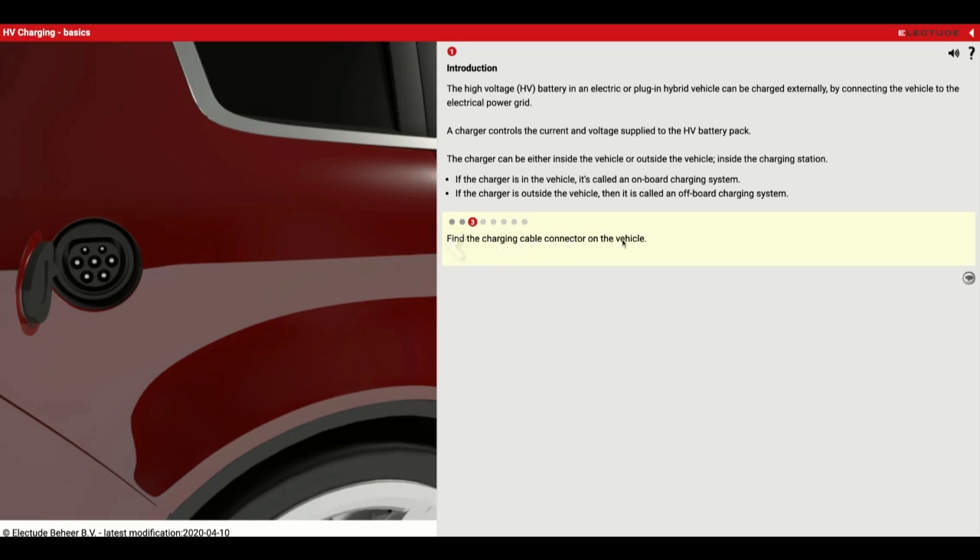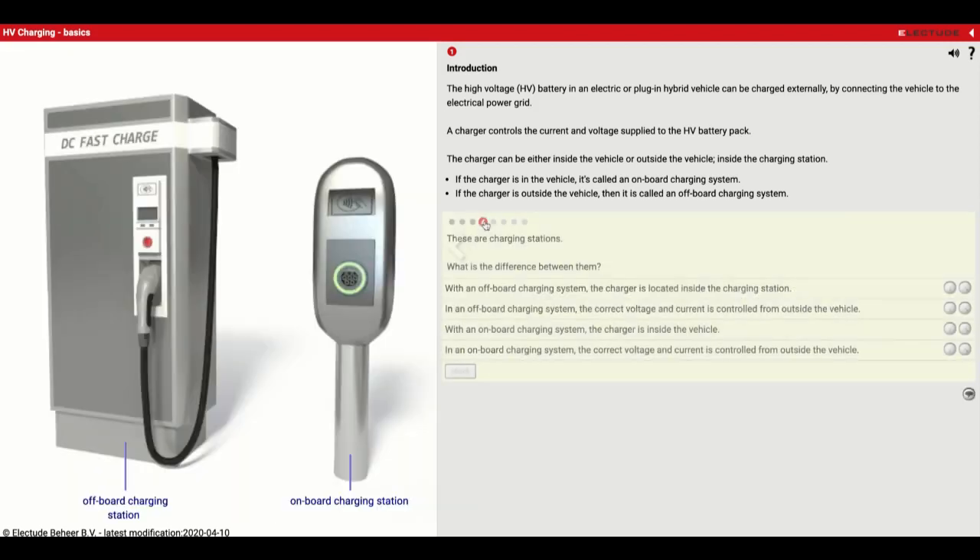Find the charging cable connector on the vehicle — in this case it kind of looks like a gas cap. This is the charging station here. What is the difference between them? This one is going to be an off-board charging station, and this one is going to be an on-board charging station where the circuitry to charge is located on the car.